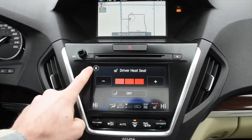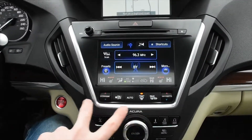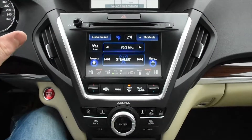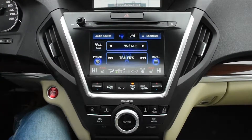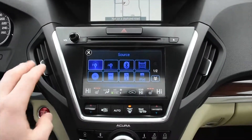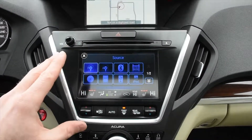You have heated seats as well as dual zone climate control, and it is automated. For the sound system, you get a 10-speaker ELS surround sound audio system, along with Bluetooth audio streaming and XM radio ready.